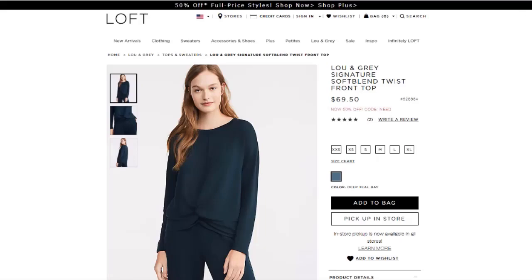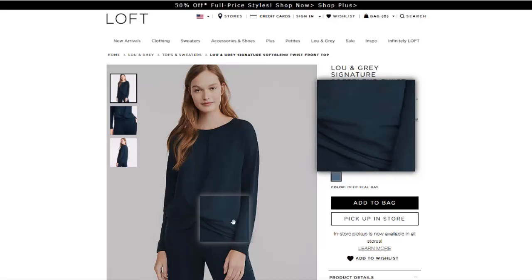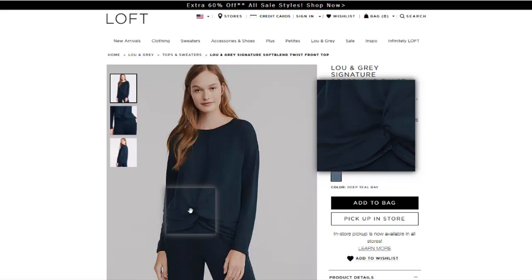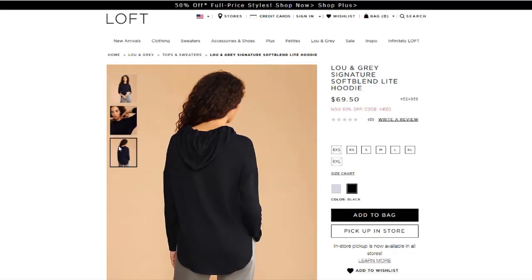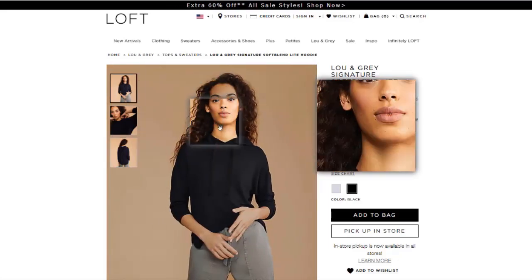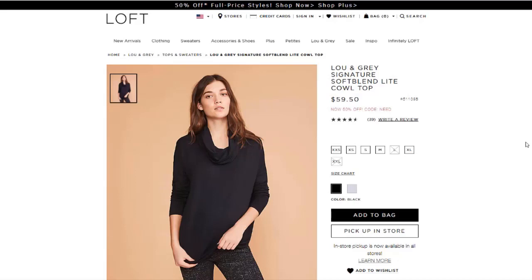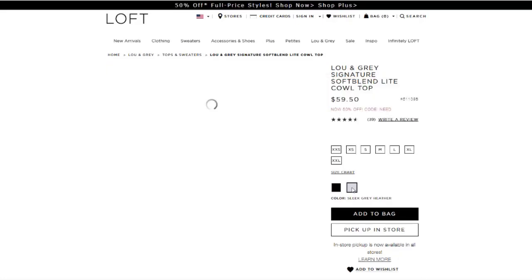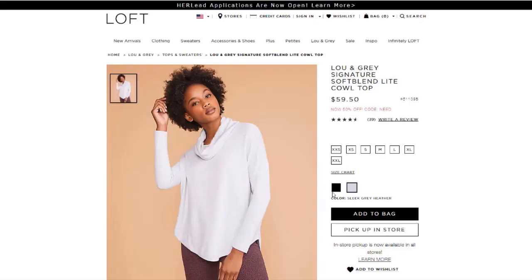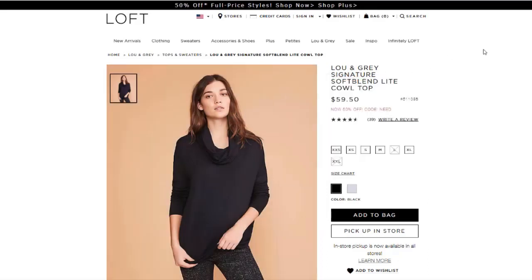This one was kind of cute — they did not have it in the store. It's the soft blend twist front top, which is really stylish because it already has that twist instead of you having to tuck the front in yourself. Then there's an actual hoodie, really similar to the cowl neck but with an actual hoodie and a drawstring. The top I did buy is the soft blend light cowl neck top — that's actually long sleeves; she just has them pulled up in the picture. It comes in a creamy color and a sleek gray heather.